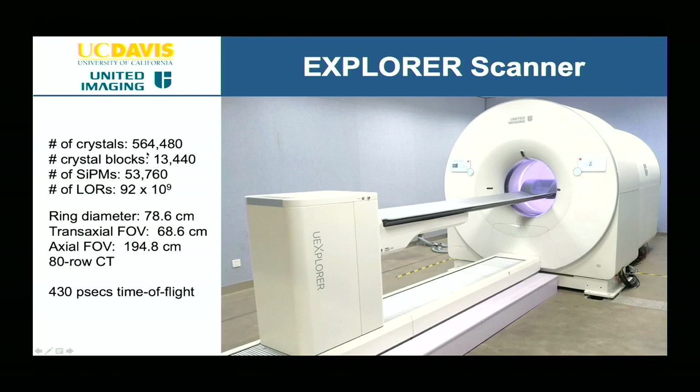The axial field of view is 195 centimeters, so we can cover most of the human population — there are some NBA players who won't be quite captured from head to toe, but for most people we will get the entire body. There's a high-quality 80-row CT with a low-noise detector on the front for low-dose CT as well. We are measuring 92 billion different lines of response — different directions of gamma-ray pairs through the patient body.